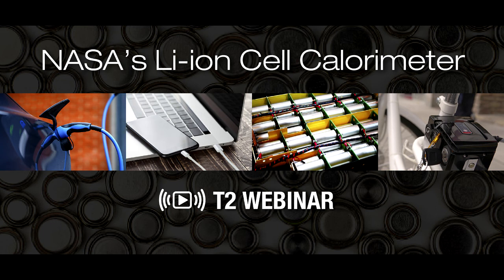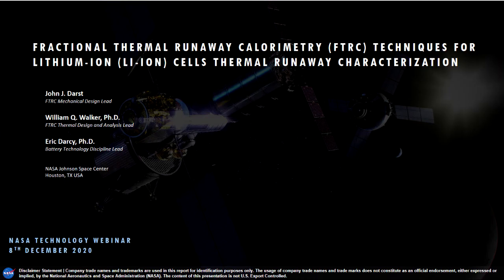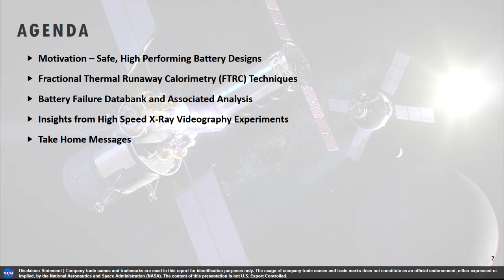All right, thank you, Chip. Let me share my screen. We're happy to present the status of our fractional thermal runaway calorimeter. I'll start with the motivation of why we started this four or five years ago, then get into the detailed design, the results with the battery failure data bank, and how coupling this calorimeter with high-speed x-ray videography gives us unique insights. I'll finish up with some take-home messages.